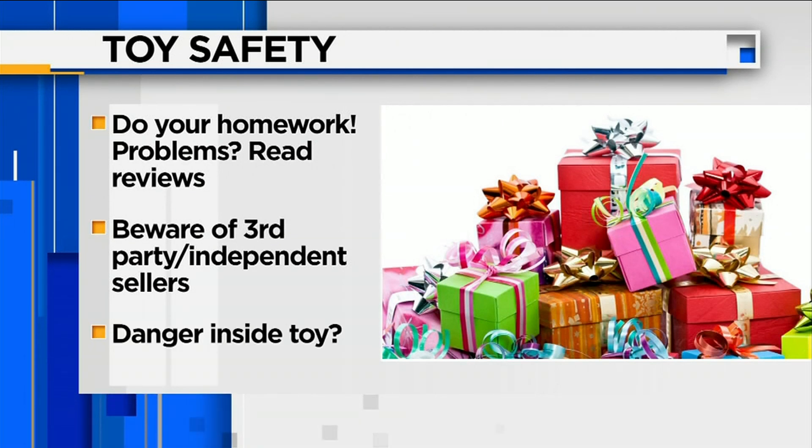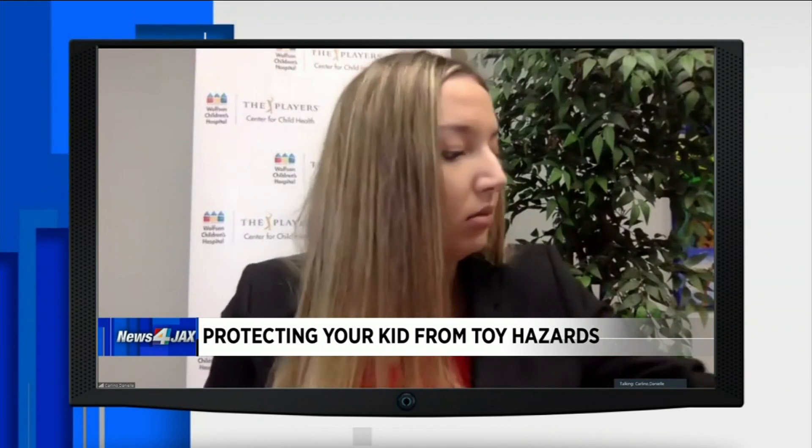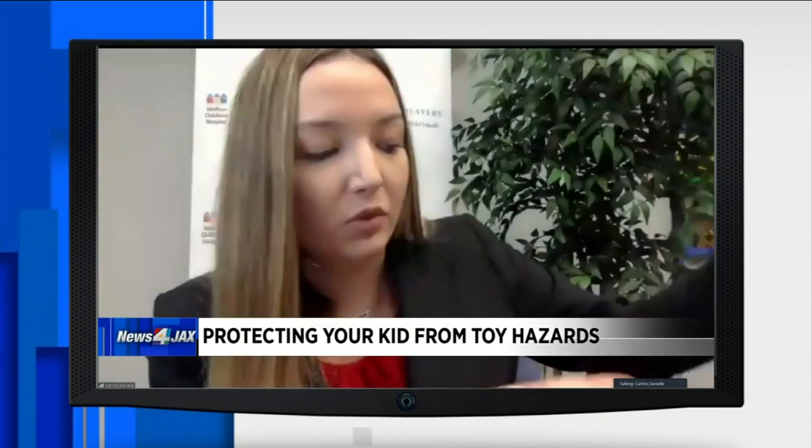And there may be something inside that toy that you don't even know is a danger — and that is button batteries. These button batteries can not only be in children's toys, but in common household items as well. With children's toys, it's required that they be in a screwed back. But with adult items such as key fobs and even musical greeting cards, they have button batteries in them as well.